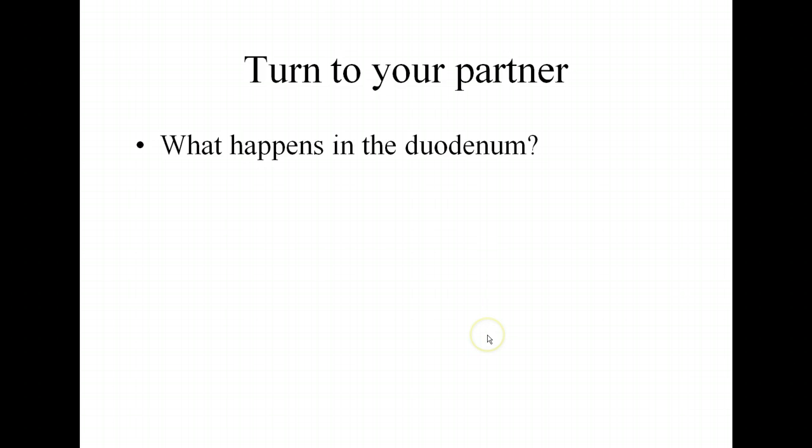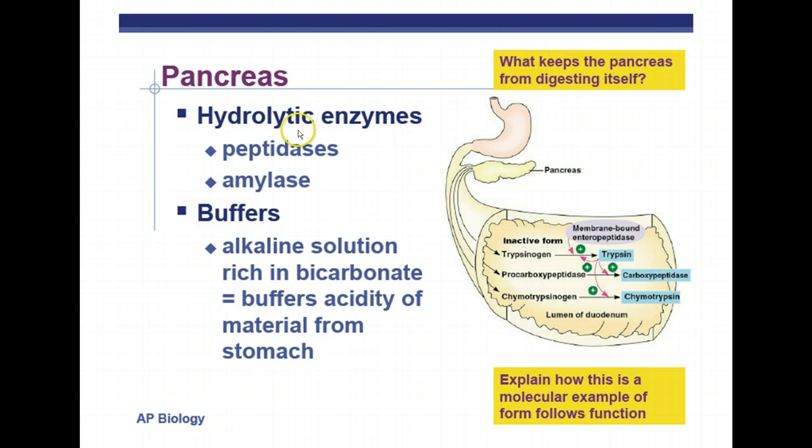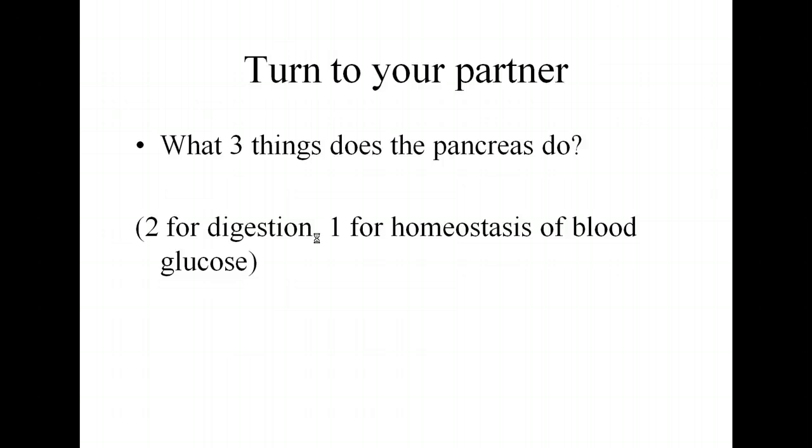The duodenum is the major place for digestion in mammals. The pancreas produces hydrolytic enzymes — especially peptidases for proteins and amylases for carbohydrates. It also produces buffers: alkaline, basic, higher-than-7-pH solutions rich in bicarbonate that neutralize the acid. So the pancreas produces hydrolytic enzymes for digestion and buffers to neutralize acids from the stomach.